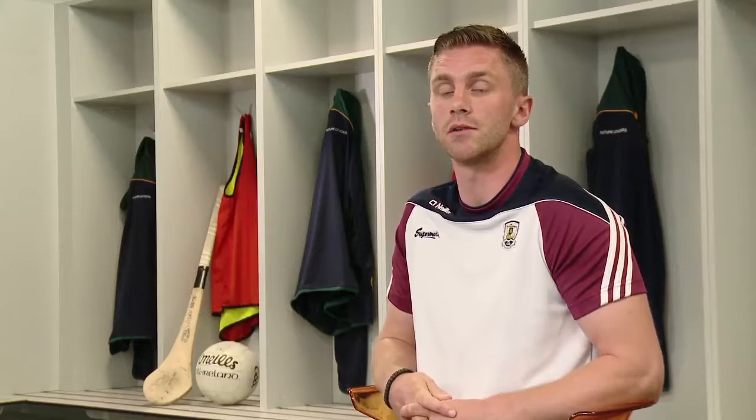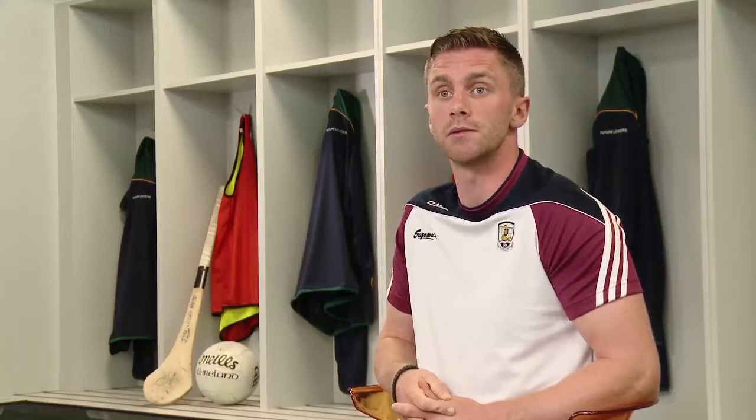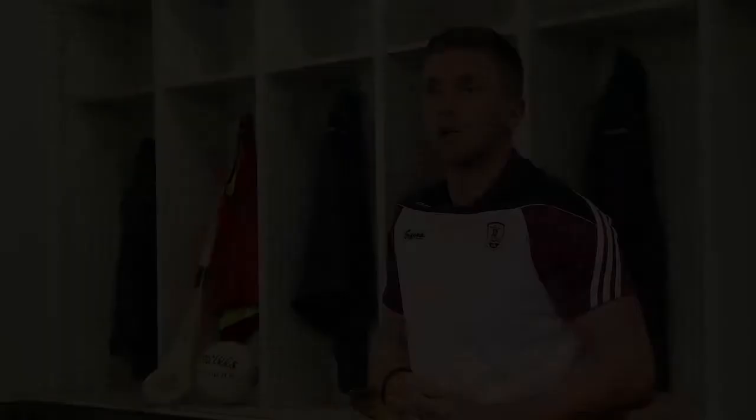At break time around 11 o'clock I'd always have a banana, an apple, and maybe some protein balls that I'd have made myself at home at the weekends. After school then is when I'd have my pre-match meal at around four o'clock, because training is usually scheduled for seven or quarter past seven — that's when I'd have my high carb meal.